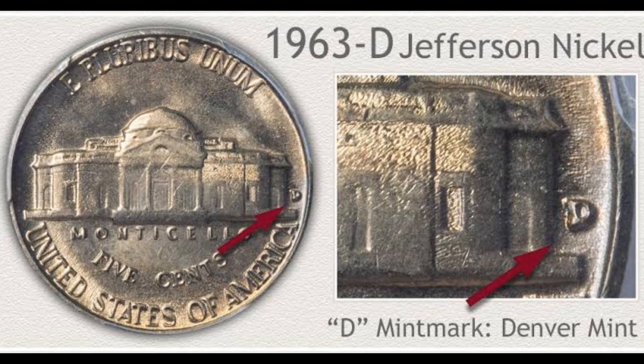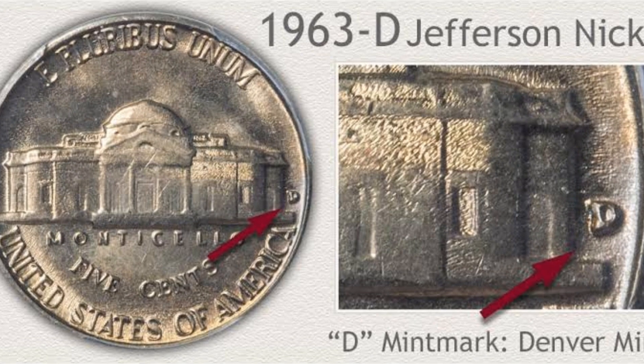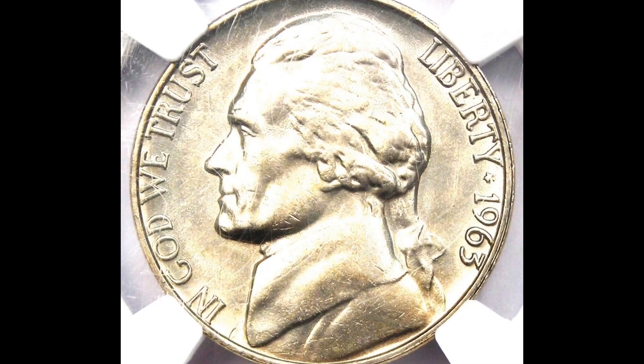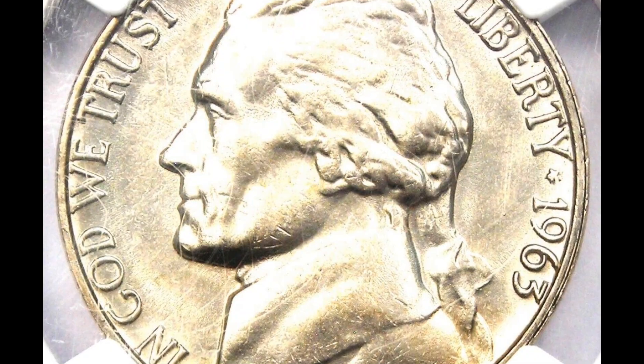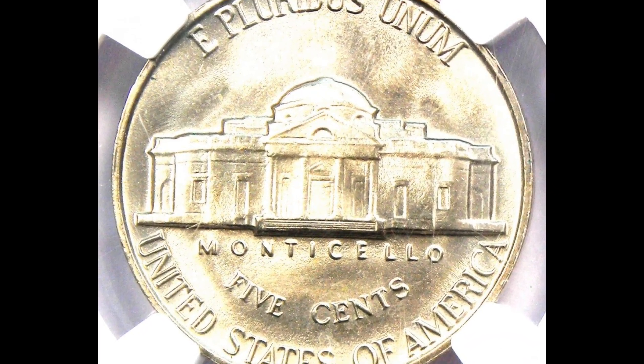Today, full steps variants at MS-67 are valued at more than $4,000. This top-grade 1963 nickel at MS-67 has complete steps, making it a common date in most circumstances. The 1963 Jefferson nickel is extremely rare, fully step-sharp, and in certified super gem condition.